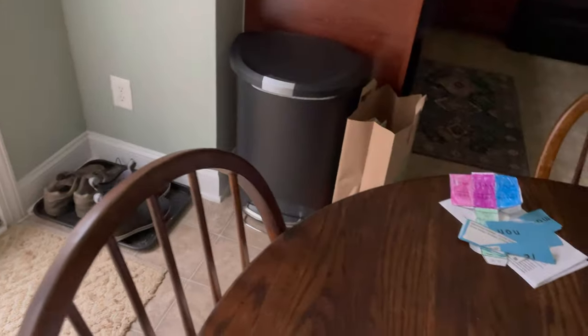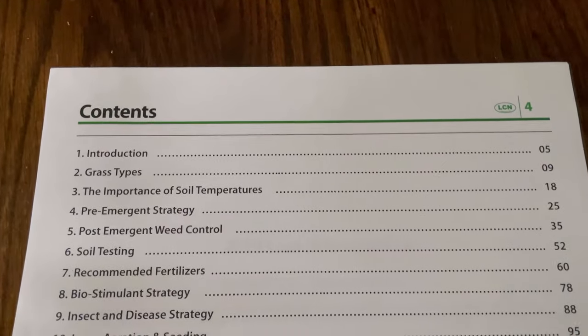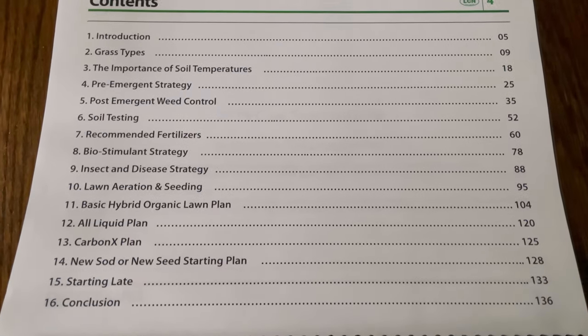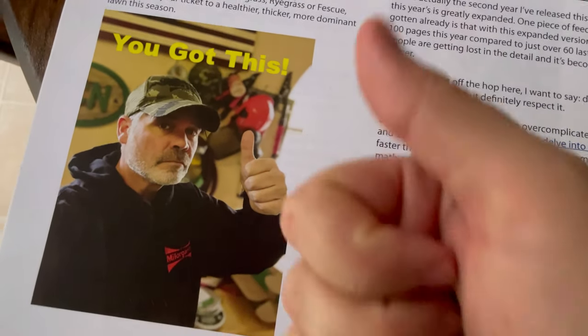Get on a lawn care plan. I suggest Alan, the Lawn Care Nut — I've been on his plan and it's worked great for me. I also suggest Pete Denny — you can find him on his website. I don't get paid any of that; I mention them because they've helped me tremendously. I wouldn't be making videos or documenting a lawn that looks this great without these gentlemen. If you're following a lawn care plan, you should already have your pre-emergent down.